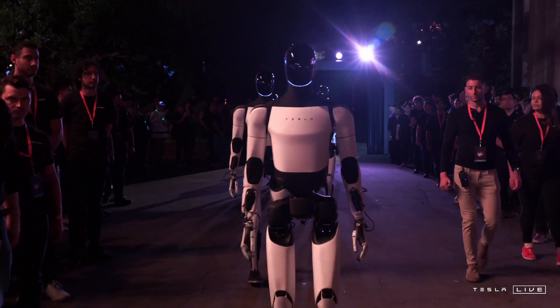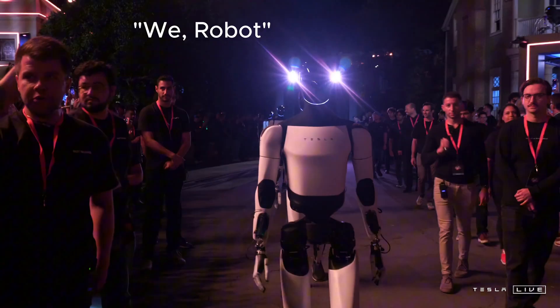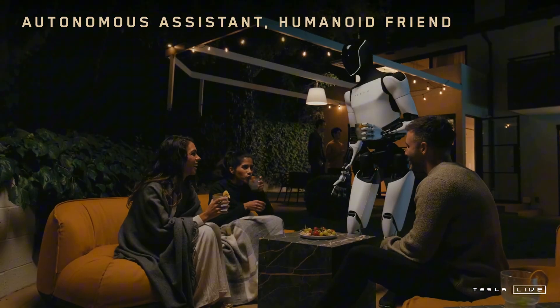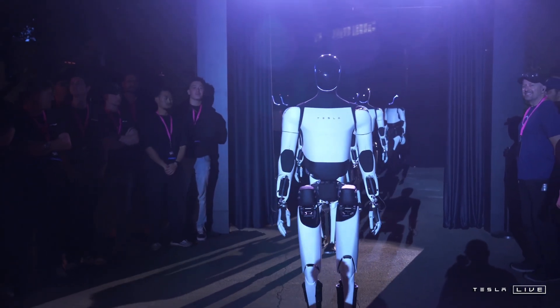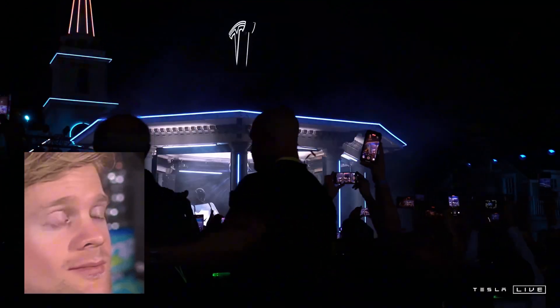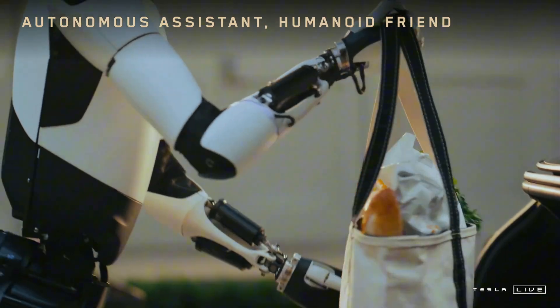Next is the Tesla Optimus — it's not officially Gen 3 yet, but it was presented to the public last year at the famous 'We Robot' event, where Optimus walked, danced, and passed out drinks. It was a remarkable presentation, but most people quickly noticed a remote operator link and different human voices coming from backstage. Tesla later admitted it was teleoperation for safety.